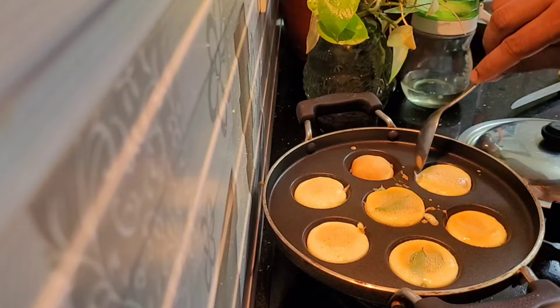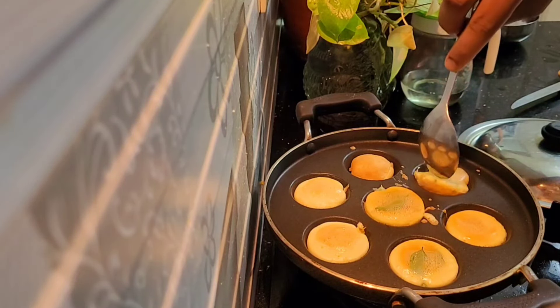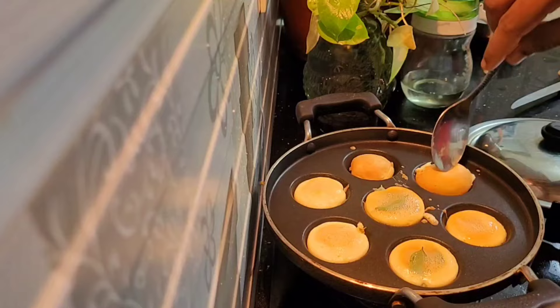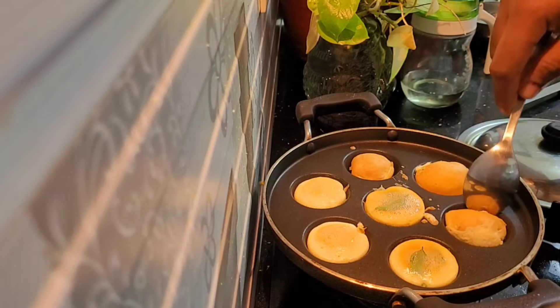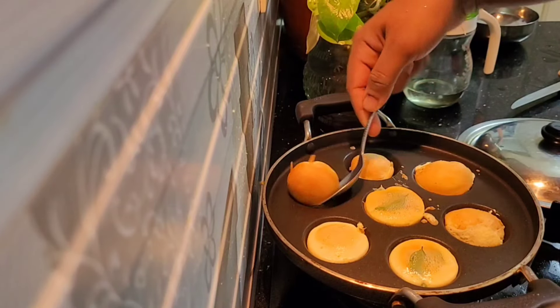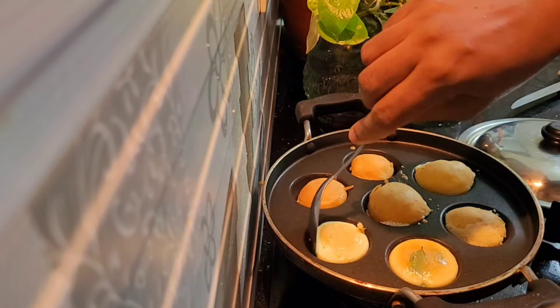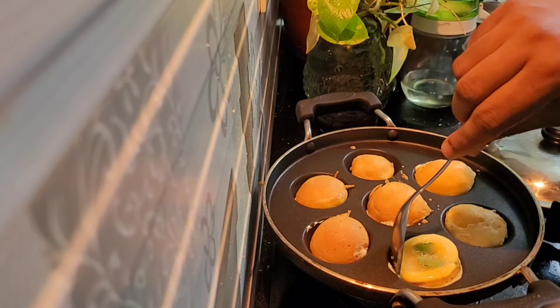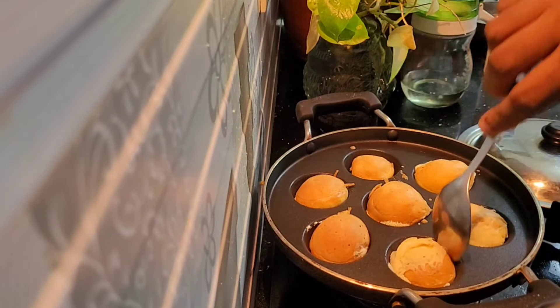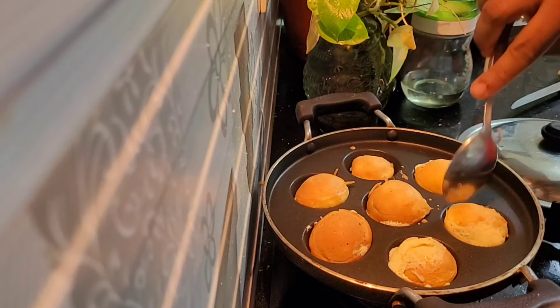Let's make a breakfast item for the vegetables. Let's make a bread. We'll take a few to make it, but let's get a piece of the bread.